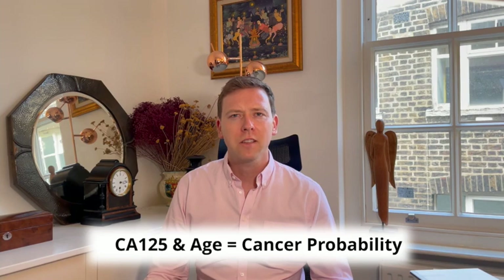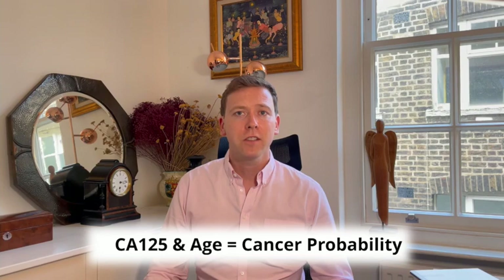In addition to looking at performance at the NICE recommended cutoff, we also explored the risk of cancer based on CA125 level and age. We found that the probability of a woman having ovarian cancer based on these variables varied dramatically. So we developed models which provide the probability of ovarian cancer based on CA125 level and age, and we think these could be really clinically useful in informing individual decisions about the need for further investigation.